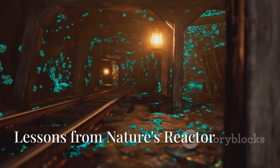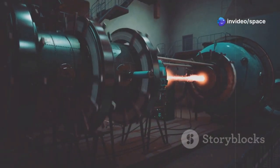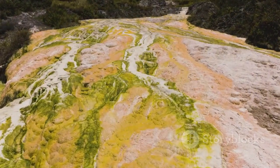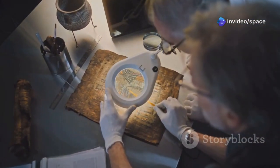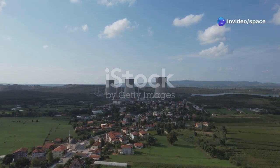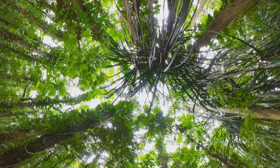The discovery of the Oklo reactor sent ripples through the scientific community. It challenged our understanding of nuclear physics and provided a unique window into the Earth's distant past. Moreover, Oklo offers valuable insights into the long-term storage of nuclear waste — the way nature contained the radioactive byproducts for billions of years has inspired new approaches to waste disposal. It's like finding an ancient instruction manual on how to handle nuclear materials responsibly. The story of Oklo is a humbling reminder of the immense power and mystery that lie hidden within our universe, a testament to the ingenuity of nature and a source of inspiration for scientists and dreamers alike.